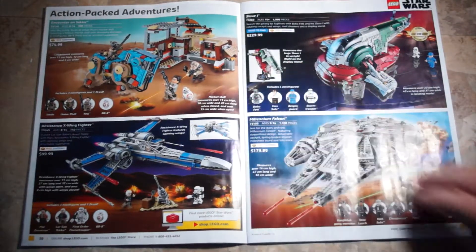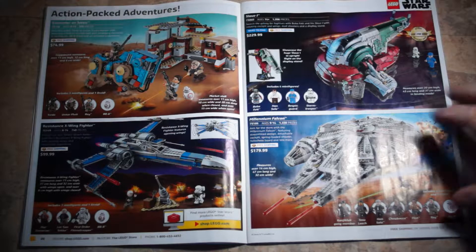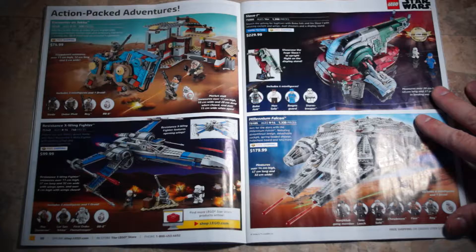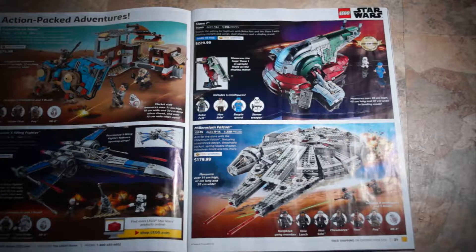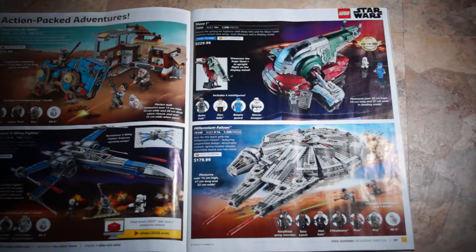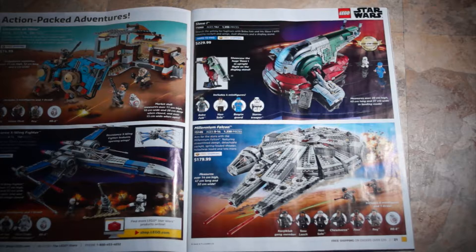We have the Encounter on Jakku, set 75148, $74.99. Resistance X-Wing Fighter, set 75149, $99.99. The Slave One — my personal favorite. I saw one at Walmart not long ago and should have picked it up, but didn't have the money. I really love Boba Fett and Slave One, and this is the only version I don't have. Maybe if it goes on sale I'll order it. Set 75060, $229.99.